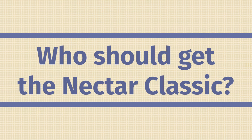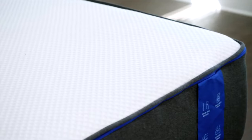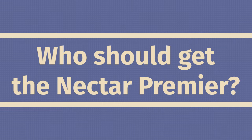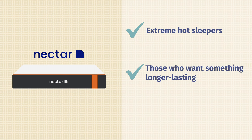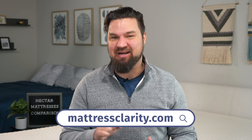Now, which Nectar mattress should you get? The Nectar is the best option for value shoppers — it's the most affordable, and if you're on a tighter budget or strictly sleep on your back, it has the best balance of comfort and support for back sleeping. The Nectar Premier is a better option for side sleepers and hot sleepers who want more cooling but still want to save some money. The Nectar Premier Copper is ideal for extremely hot sleepers — with its cooling cover and phase change material, it should keep you sleeping coolest — and it's also the most deluxe, durable mattress overall. Head over to mattressclarity.com for full written reviews and money-saving coupons.